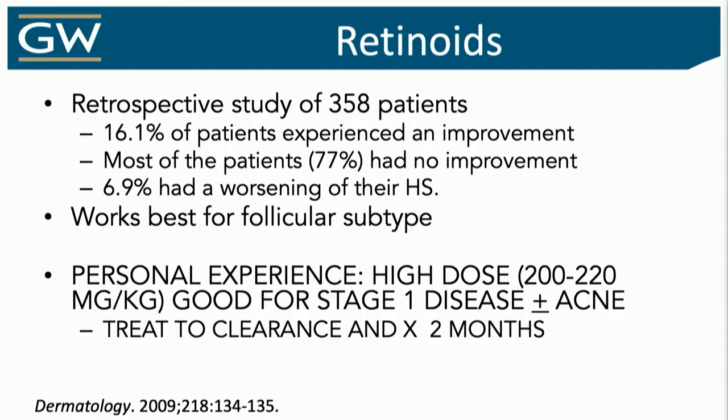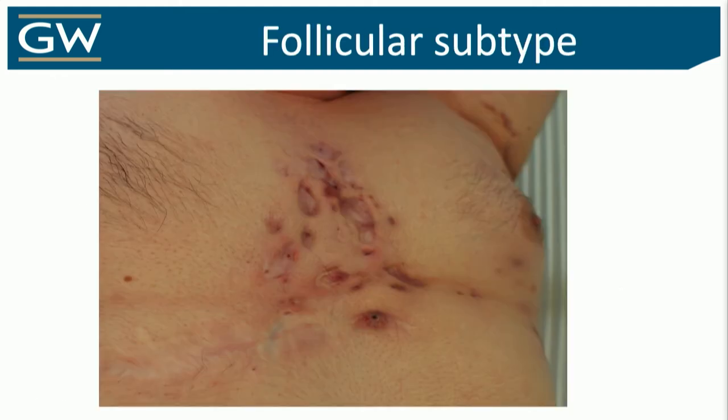Retinoids — I find for more advanced disease, Hurley stage 2 and 3, they don't really work. Where I think they're useful is if you catch them early. If you catch them early and hit them really hard, treat to at least two months clearance after hitting that 200–220 mg/kg gold dose, maybe even 250, I find you can push them into remission. That's the only place I find this really effective, and it's more isotretinoin than acitretin — most effective for more of the follicular subtype versus more classic intertriginous disease.